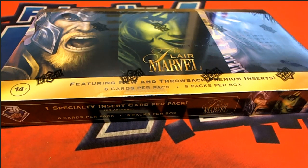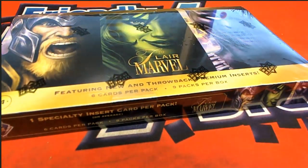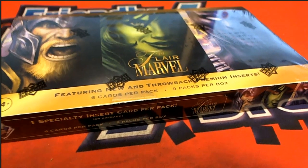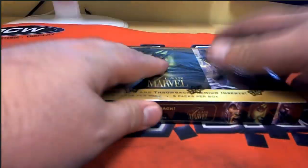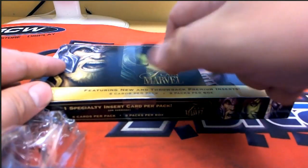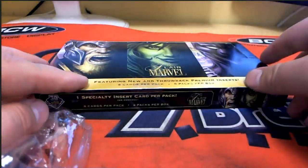All right, good stuff guys — here it is, this is 2019 Marvel Flair from Upper Deck. Two packs for Jeff W, he bought two, so good luck Jeff. This is a new fresh box and supposed to be an awesome product. You get one specialty insert card per pack, so basically there's a hit guaranteed.